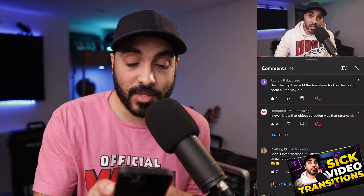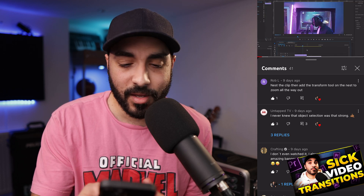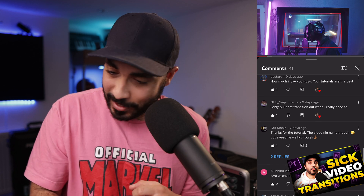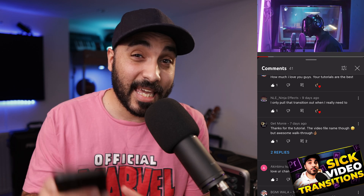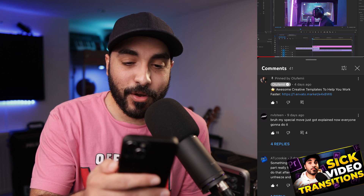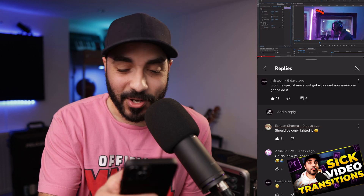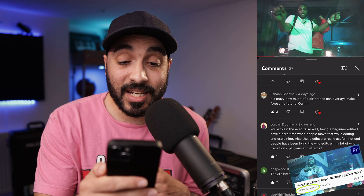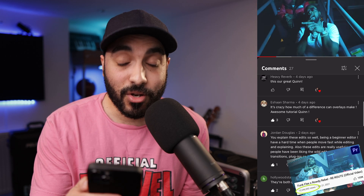Let's read some comments. This is from the transition video I made. Untapptv says, 'I never knew that object selection was that strong.' It's great, isn't it? It's getting really powerful. AI websites are really competing with Photoshop at the minute, but I think Photoshop is still where it's at. NLE Ninja Effect says, 'I can only pull that transition out when I really need to.' Well, I hope you use it more — I gave three different ways of how to do that transition in the video. NBLstein says, 'My special move just got explained — now everyone's going to do it.' Sorry, bro. And then this one's from one of Quinn's latest videos where she takes one of her really amazing music videos and shows you how to add some visual effects. Jordan Douglas says, 'You explained these edits so well. Being a beginner editor, I have a hard time when people move fast while editing and explaining.' Quinn's awesome at what she does.